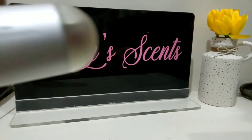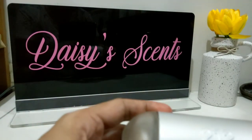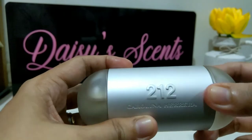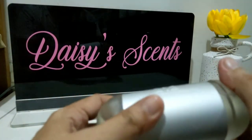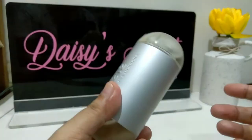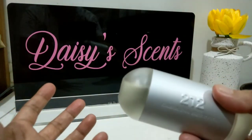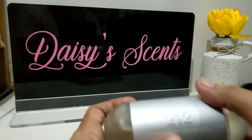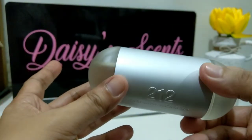The first one is the Carolina Herrera 212. At one point I really liked this perfume — well, actually I got this because of a YouTuber, I'm not going to mention her name, but she's the reason why I got this perfume. I got this as a blind buy, actually all six perfumes I'm going to show you are blind buys, and I tried to use this a couple of times.